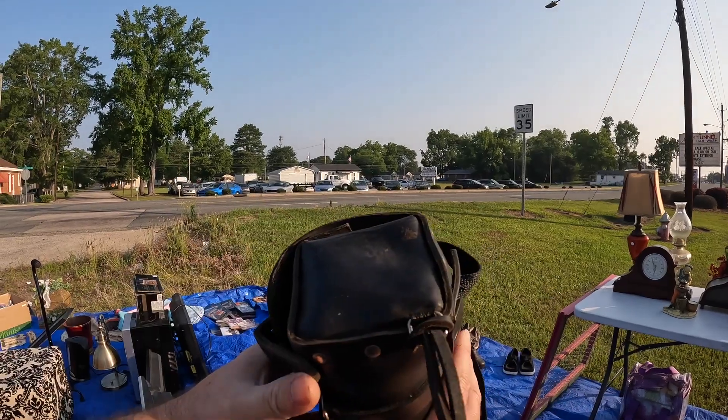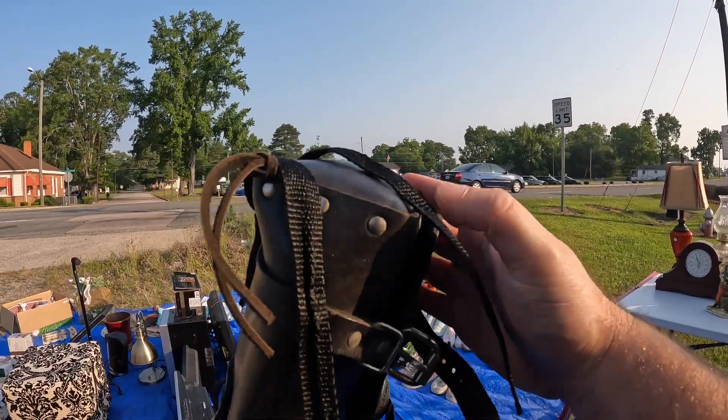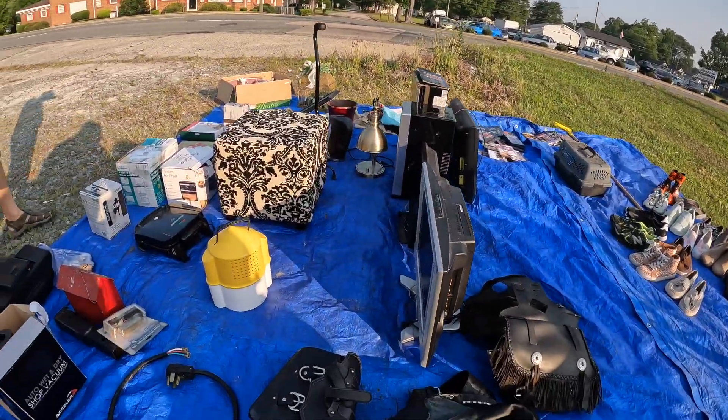I knew when we went to the 301 sale that we were eventually going to run into this issue — when you come across sellers that fall more into the vendor category than just regular people trying to have a yard sale. That was the case with this guy. He knew what he had. That Harley Davidson tool bag was a good find, and at $25 it would have been a great price — but for me as someone flipping it on eBay, $25 was just too much to invest in an item that was going to sell for around $40 to $50. So I had to pass on that item.